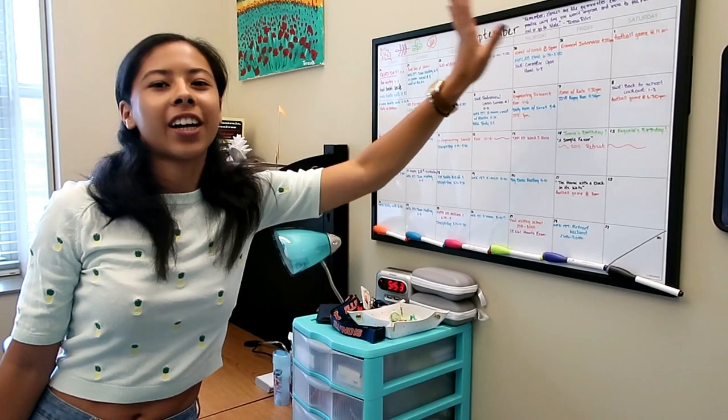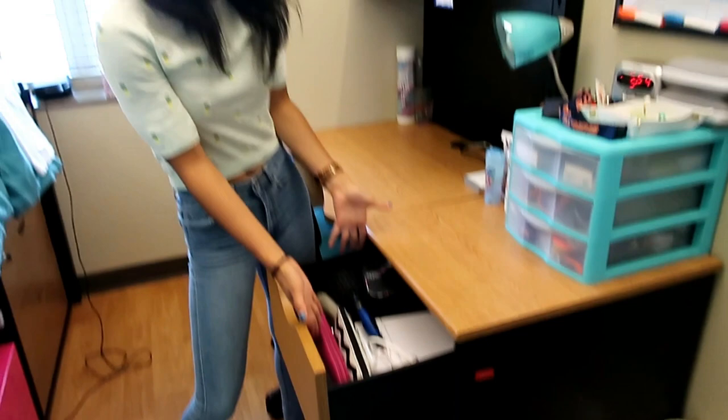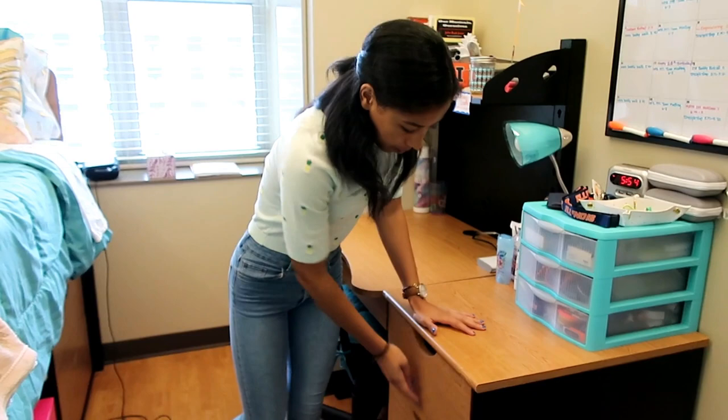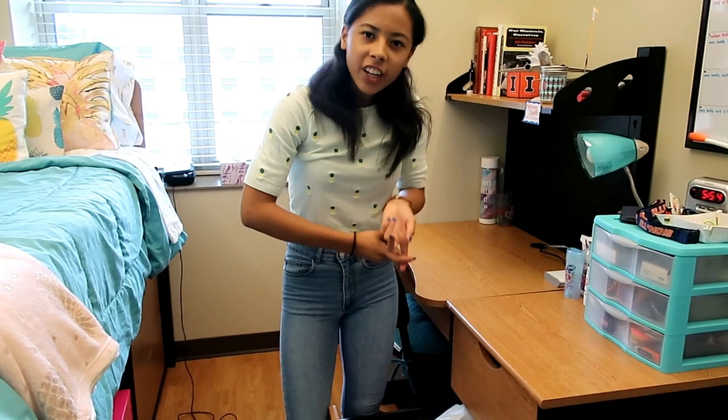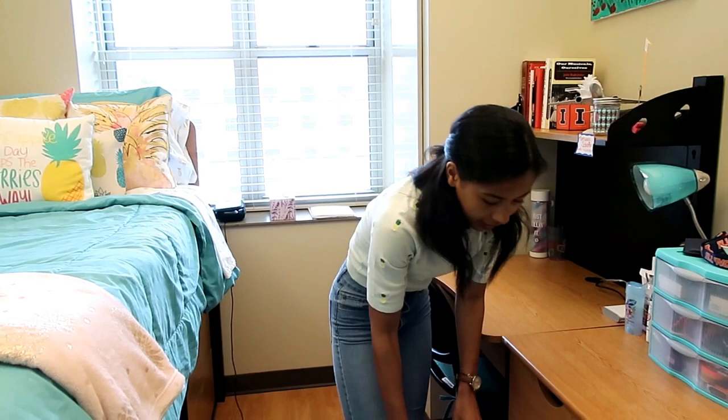Here I just store stuff. I have three drawers. This is where my hair and makeup goes so it's easy access. I have a separate mirror for when I straighten my hair or do makeup because it has lights - it's a makeup mirror. I have miscellaneous stuff in here - basically all those instructions that you get for anything, my lunchbox, and a bunch of Command Strips from Target. And I have extra light bulbs.